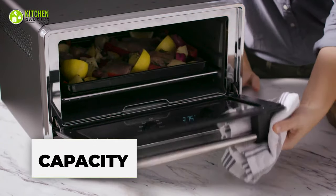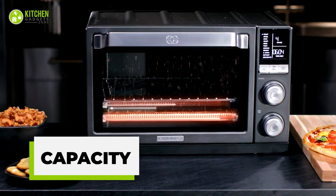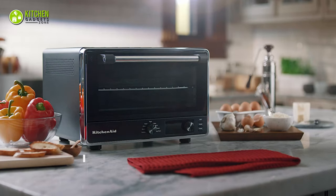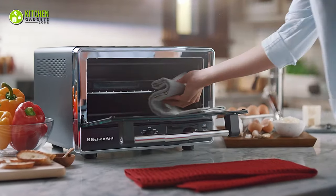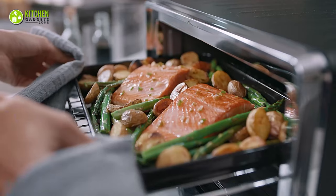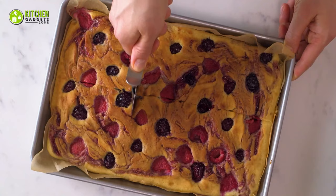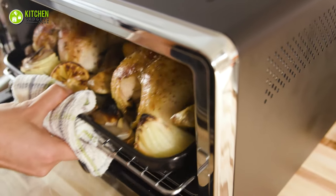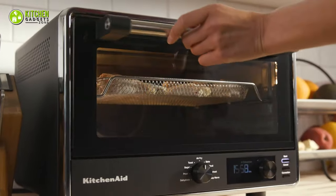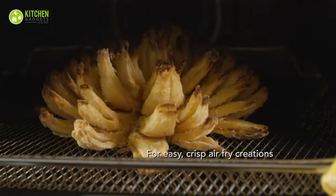When it comes to capacity, both have more space than the average countertop air fryer oven. With a 21-liter capacity, KitchenAid is an absolute kitchen workhorse. You can use a medium-sized baking pan, making it ideal for preparing family-sized meals, sheet cakes, or even roasting two whole chickens at a time. Its spacious inner space allows you to cook more in a single batch, saving time and effort.